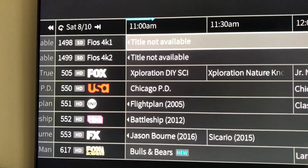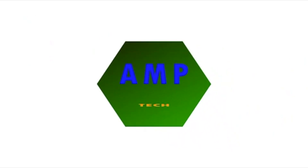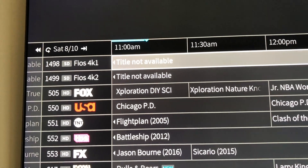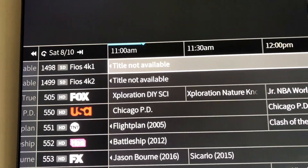4K HDR from Verizon Fios. I'm so excited for this. It's channel 1498 and 1499.